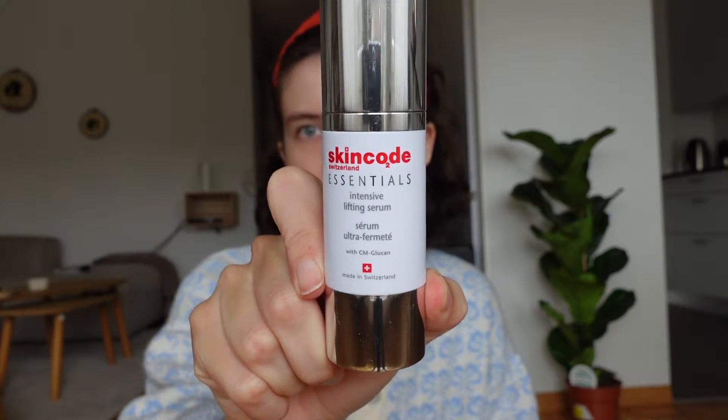This is an intense lifting serum from Skin Coat, which is a Swiss brand. I've heard very good things about it, so I decided to give it a try. I've only been using it for about one and a half to two weeks, so I can't really judge results yet. It hasn't caused any irritation or breakouts so far. It's called an intensive lifting serum, so I think I need to use it for a while longer to see results. I apply it all over my face and always try not to forget my neck.